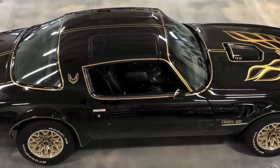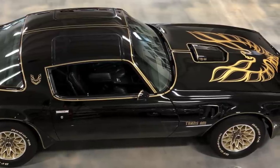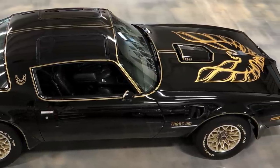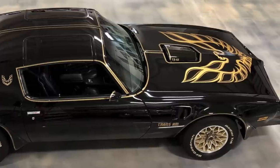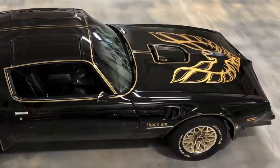The W72 400 V8's horsepower was underrated from the factory. The NHRA gave it a 260 horsepower rating in stock trim.